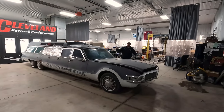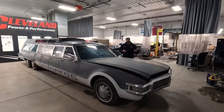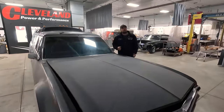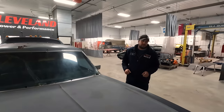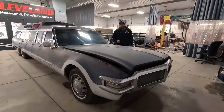Well hello everybody, Cleveland Pound Performance coming to you, and as you can tell we have something very special and very long in here. What is this behemoth of a girl? Great question, let me take you through some of the history and tell you. This is a 1968 Tornado AQC 707 Jetway.